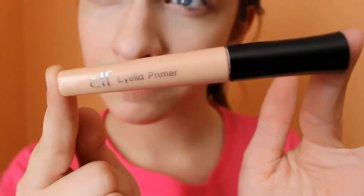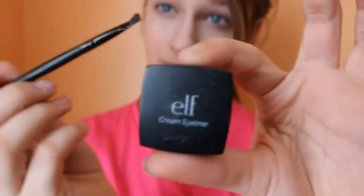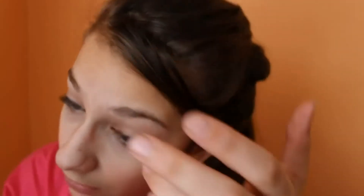Now I'm using my E.L.F. Eyelid Primer to set my eyes for eyeshadow later on. Then I'm using my E.L.F. Cream Eyeliner and my brush is already wet and I'm just going to apply my eyeliner.